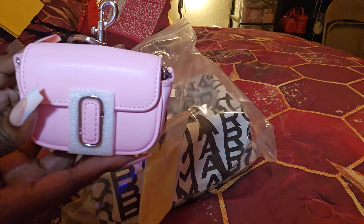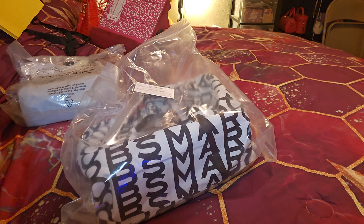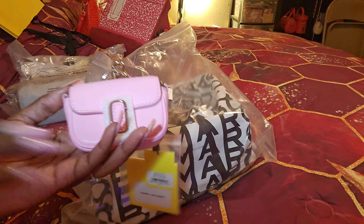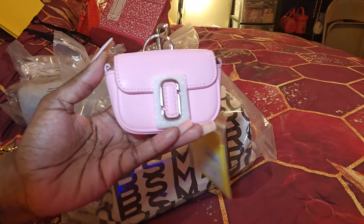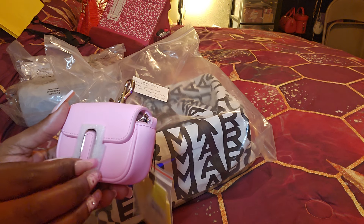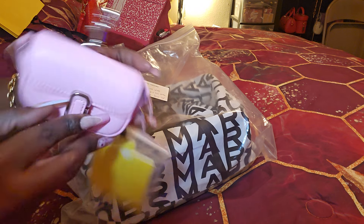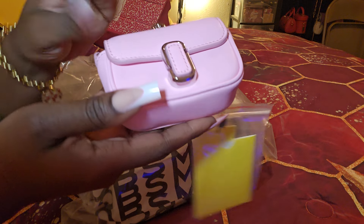This is the Marc Jacobs charm. I forgot the name of this charm because the bag is not as popular. I think it's the J something — I forgot. But it is in floral candy pink and it is such a beautiful, beautiful pink. It's a very light, soft pink, it is so pretty. Marc Jacobs had a sale with some discount, extra 20% off or whatever. I think the charm was like $40 or something. It has a magnetic opening — it just snaps closed like that.